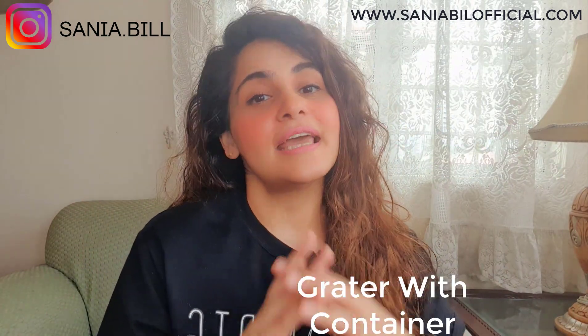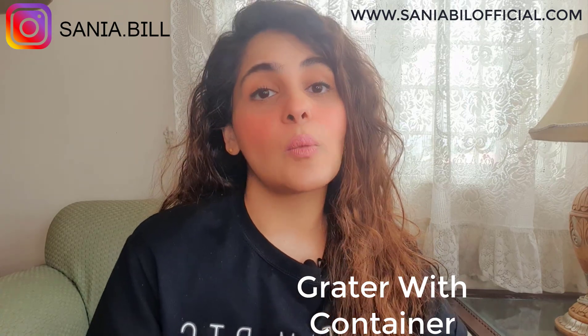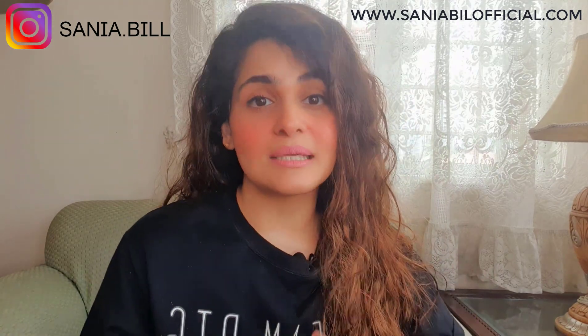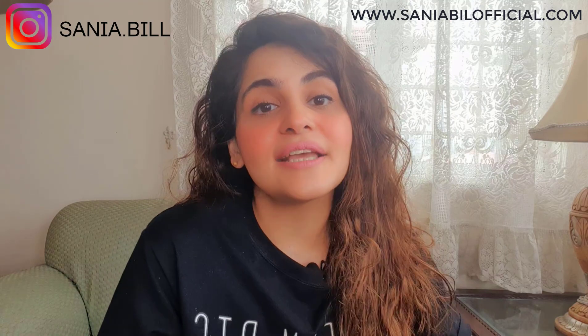The next product is from the kitchen category — the grater with container. It is a great product to cut your vegetables into pieces, strips, or even mash them, and it also reduces your cooking time. The listing for this product is not well optimized — less reviews and bad pictures — so there is a big chance for improvement. You can also bundle this product to increase the price and differentiate it from competition.